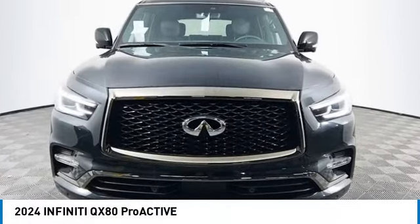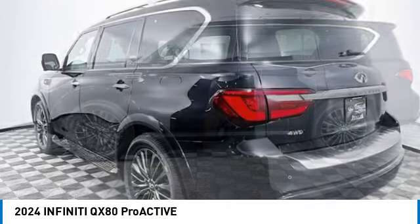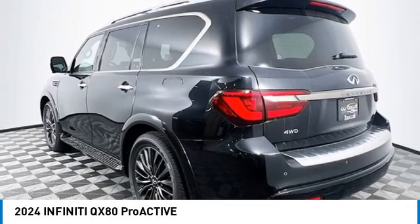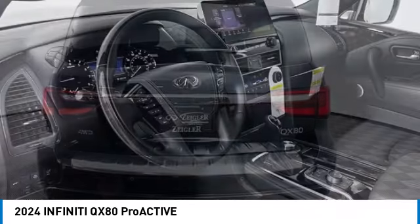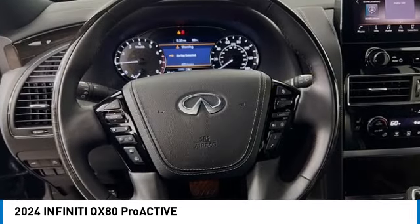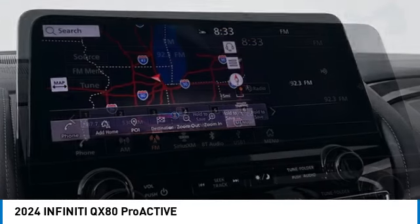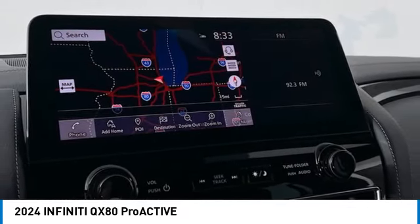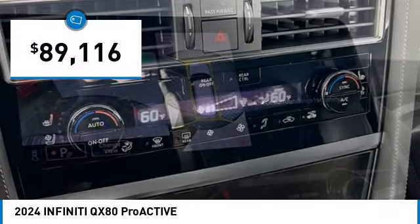Stop by and take a look at the 2024 Infiniti QX80. If you are in the market for a full-size luxury SUV with all the latest technology to make driving easier, look no further than the Infiniti QX80. It packs a strong engine, excellent manners, and a well-equipped cabin. The QX80 is the most fuel-efficient of its kind and is priced below $90,000.